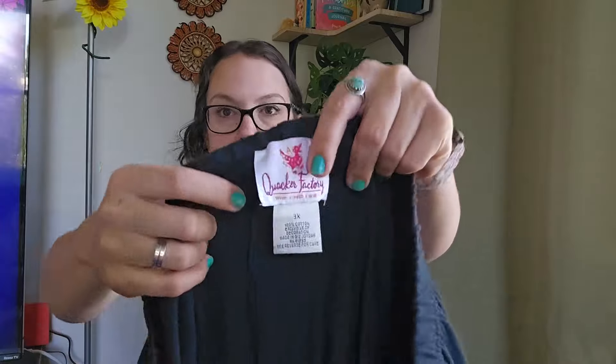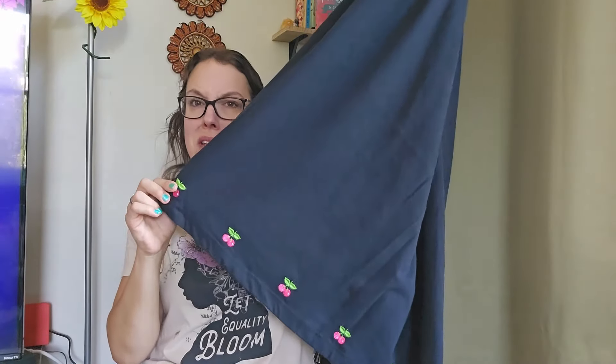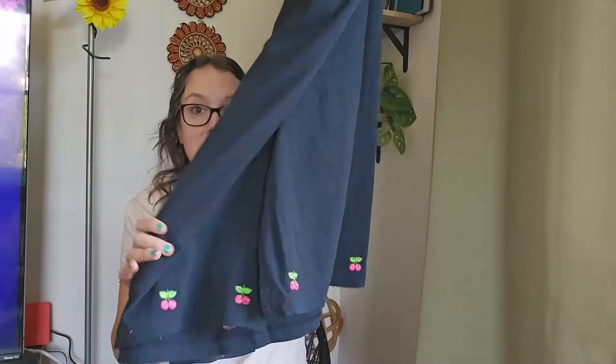I found a lot of vintage pieces yesterday. This is Quacker Factory, older, size 3X — it's a mini skirt and at the trim there are embroidered cherries. The fruit print has been all the rage and people love cherries. This will be listing around $25.